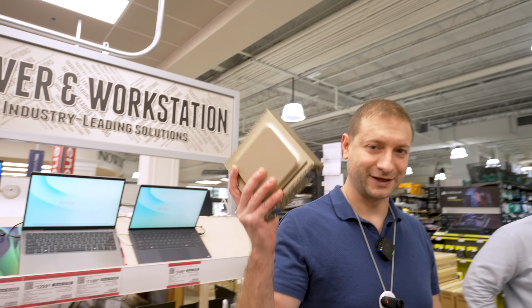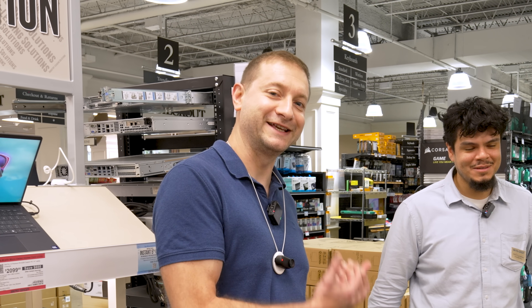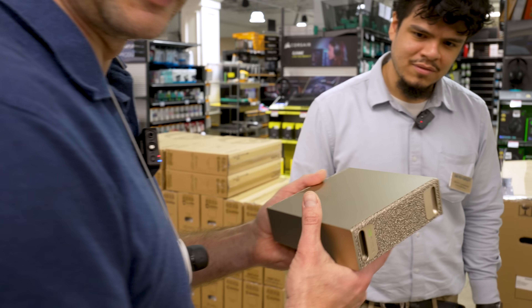We're going to plug this in and test it out too. As for whether Daniel is getting one — only if the boss approves. I'm not sure this thing will even fit in my car, but we'll find out.